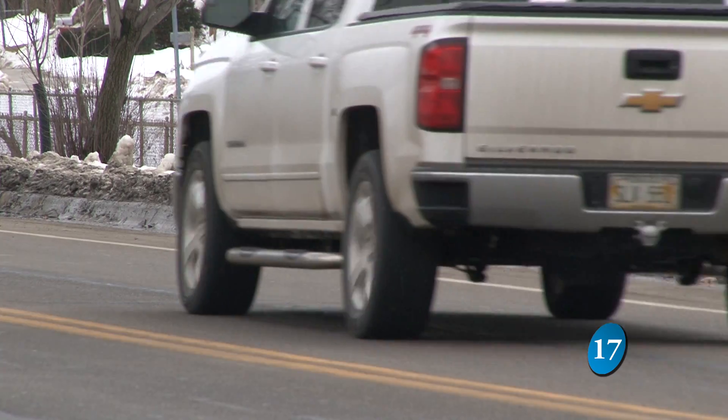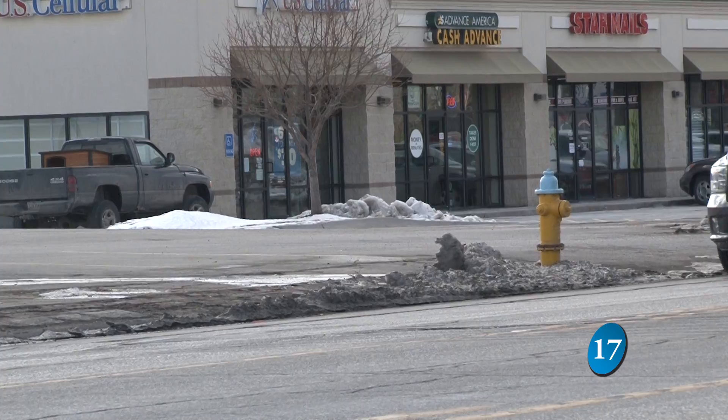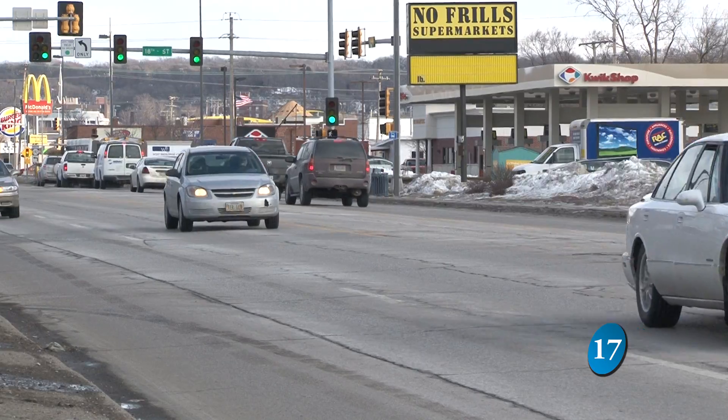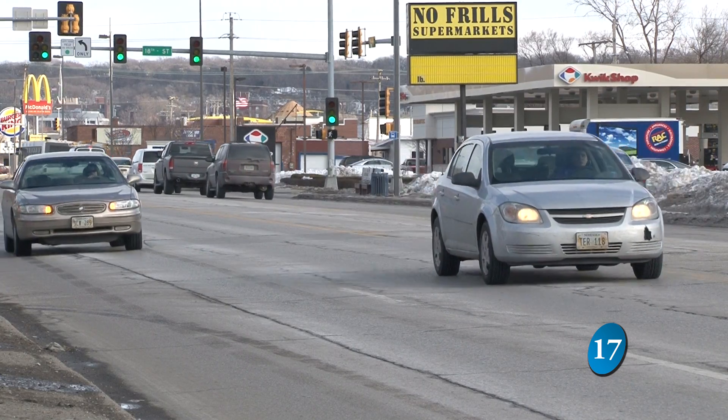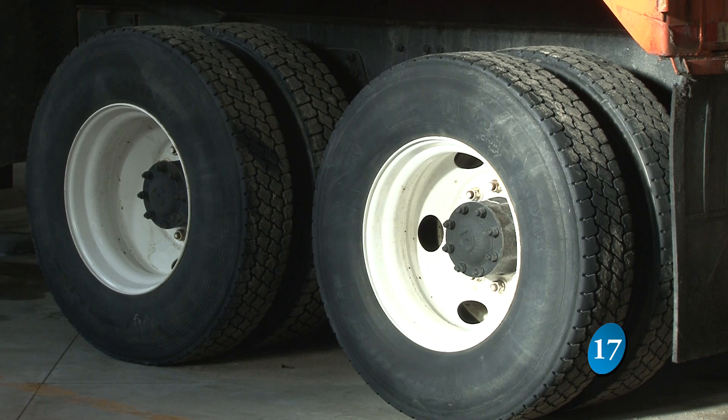By the afternoon of February 4th, the streets in Council Bluffs are not only safe but clear, making the hard work well worth it. When we see wet pavement and we've got all the snow plowed away and all the snow piles hauled off — that's our reward. In total, 4.9 inches fell here in Council Bluffs.